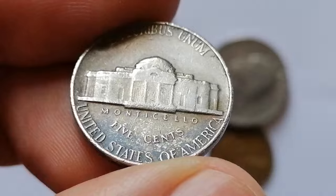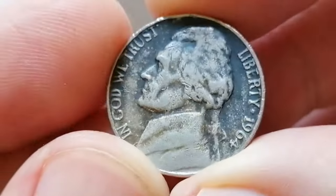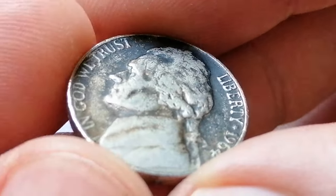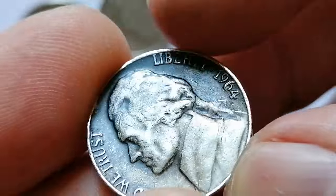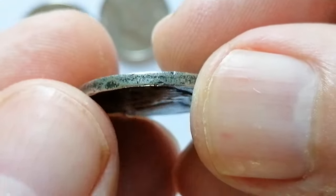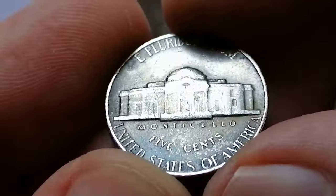An improperly annealed planchet error occurs during the coin minting process and results in coins like the Black Beauty Jefferson Nickel. The annealing process involves heating metal planchets to a specific temperature to soften them, making them easier to strike into coins. If the planchets are heated to the wrong temperature for an incorrect amount of time, they do not achieve the proper softness and consistency. After annealing, planchets need to cool down properly; if this cooling process is rushed or uneven, it can result in improper annealing.